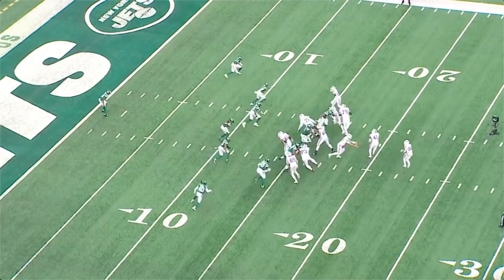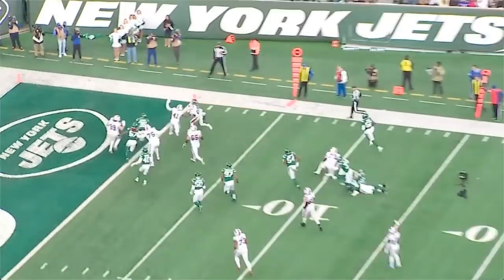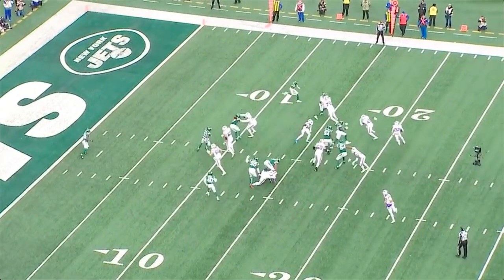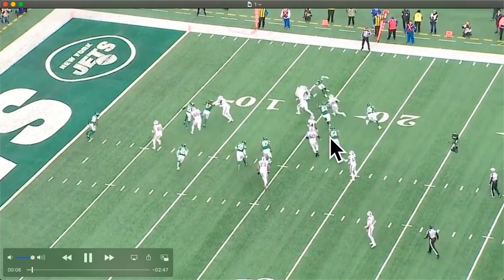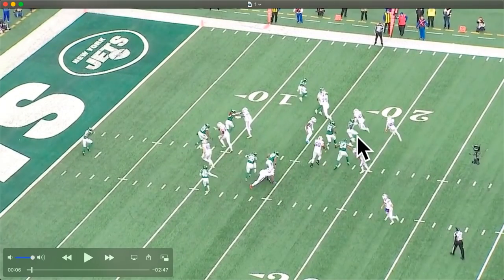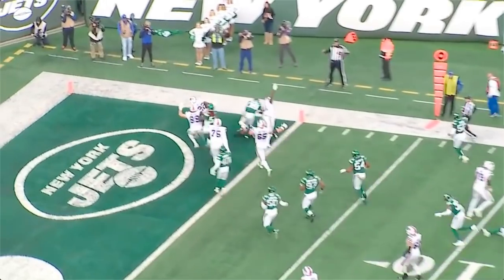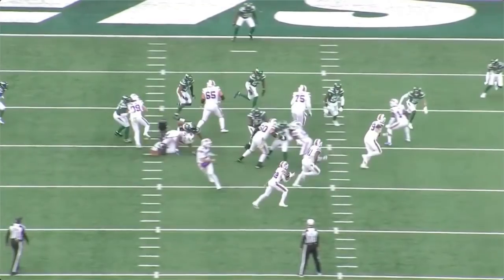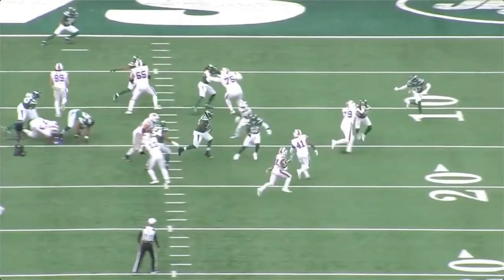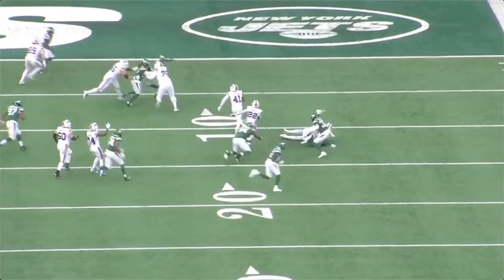First we've got I-formation, lead toss right - touchdown! You see the speed. This linebacker's got good pursuit, and the ability to trust your speed to cut this up and not have the D-line pursuit - most running backs aren't getting this. They're either getting a hand on them and getting tackled. We'll see it from the other view - and then that juke at the end. The corner gets a nice tip on this linebacker.